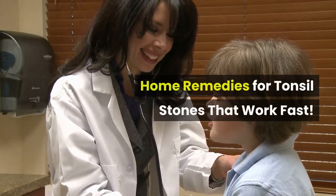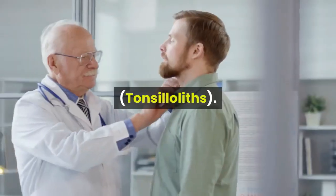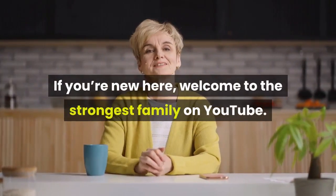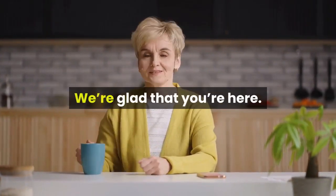Home Remedies For Tonsil Stones That Work Fast. Tonsilloliths — if you're new here, welcome to the strongest family on YouTube. We're glad that you're here.